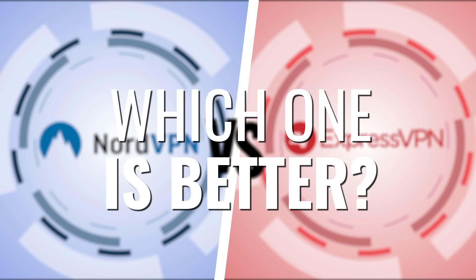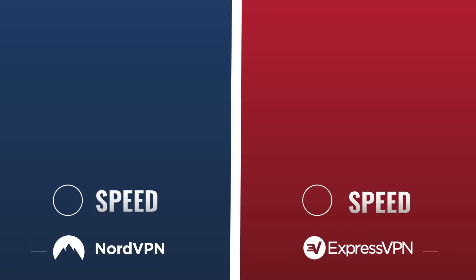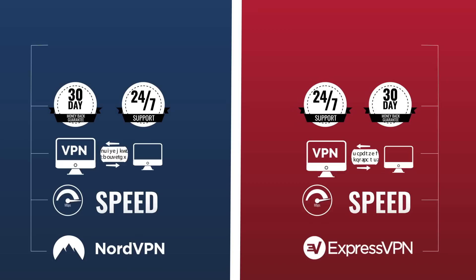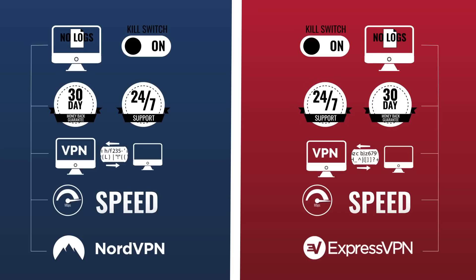To tell you the truth, you're not going to find much of a difference between Nord and Express. Both have fast speeds, both have strong encryption, both have 30-day money-back guarantees, 24-7 customer support, no-log policies, kill switches — the list goes on and on.